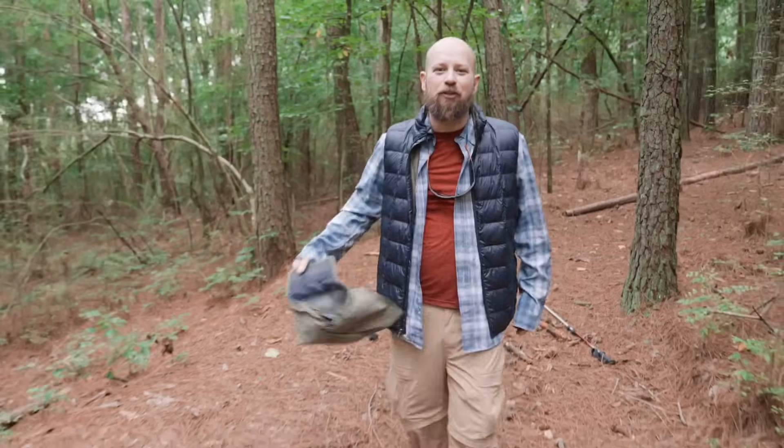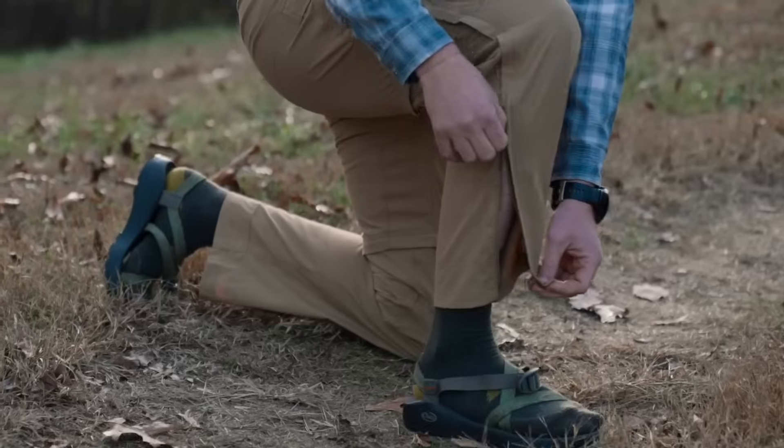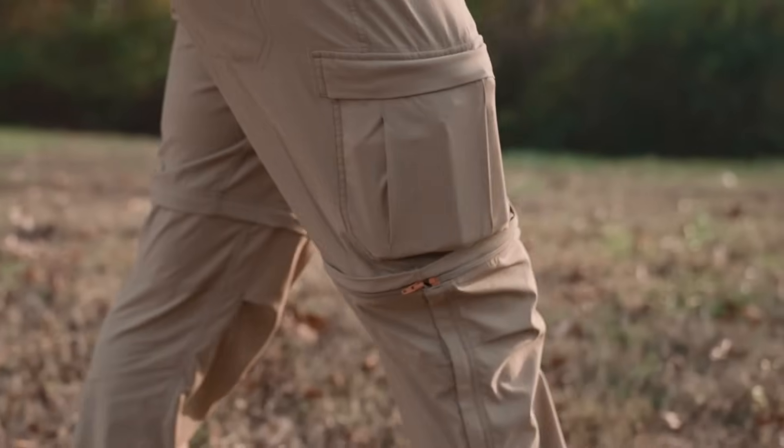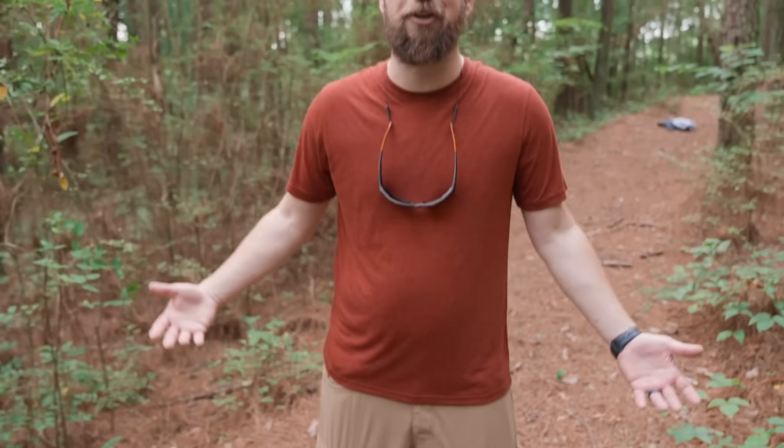Why does every outdoor brand think I want to look like this? I know I don't. Gear today is getting out of control, especially the pants. They're putting seams and zippers all over the place just to make them look the part. And all these extra pockets are super awkward and definitely not comfortable. And cargo pants, well, those don't look good on anybody. Why can't you have a pair of technical pants that are perfect for everyday wear?